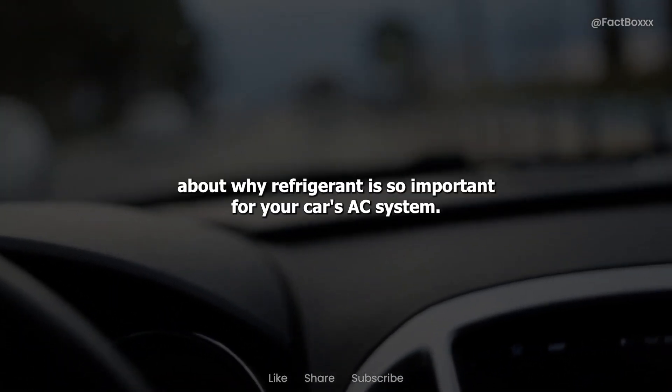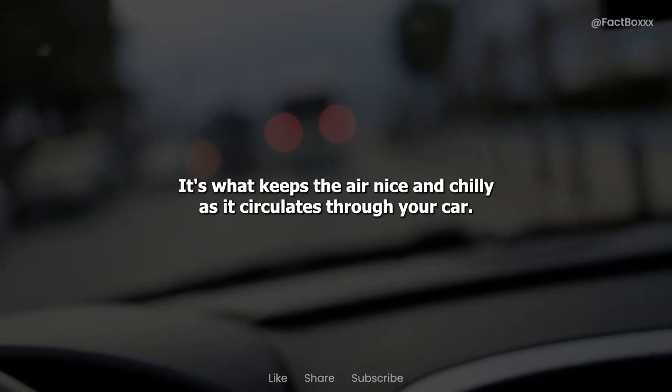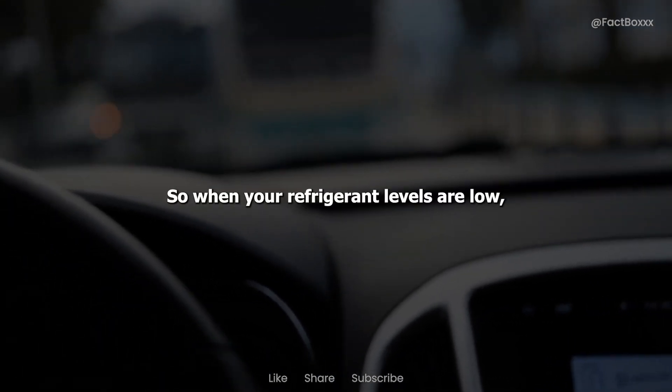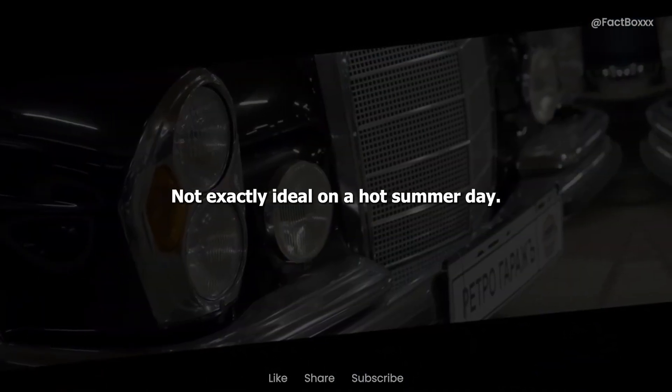First off, let's talk about why refrigerant is so important for your car's AC system. Think of it as the lifeblood of your air conditioning — it's what keeps the air nice and chilly as it circulates through your car. So when your refrigerant levels are low, you're basically left with a glorified fan blowing warm air around. Not exactly ideal on a hot summer day.